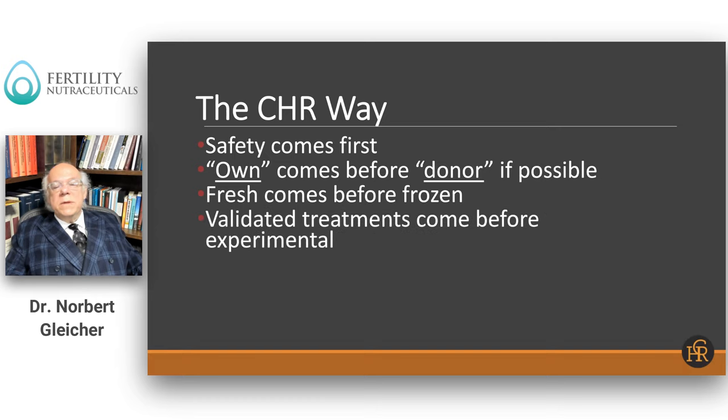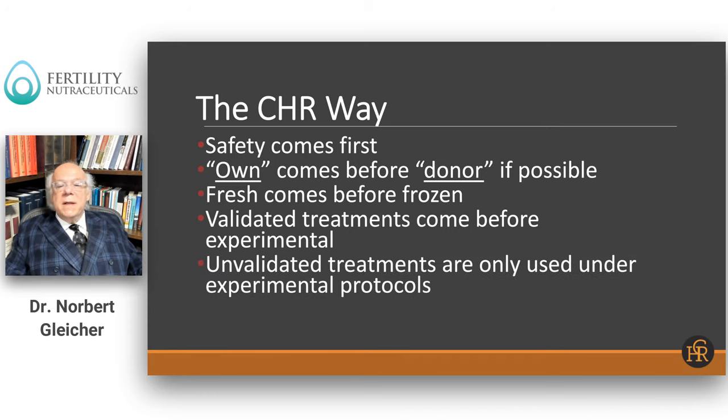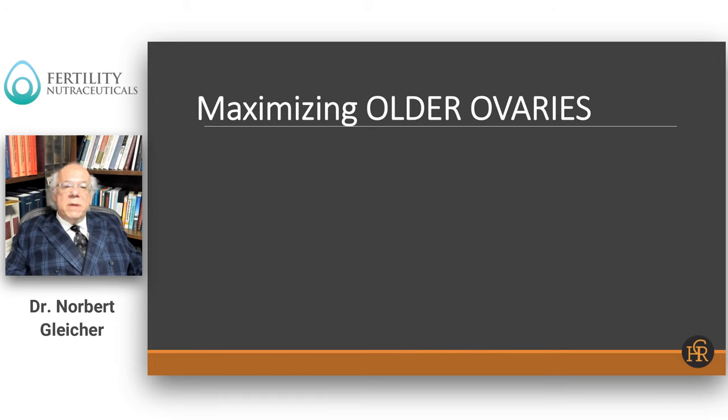At our center, validated treatments come before experimental treatments. If we cannot reliably predict outcomes, we tell the patient it is experimental and require special consent. We use unvalidated treatments only under experimental protocols, meaning in study setups. And nobody starts an IVF cycle until we have maximized the patient's ovarian function — that is a crucially important point in our management strategy.